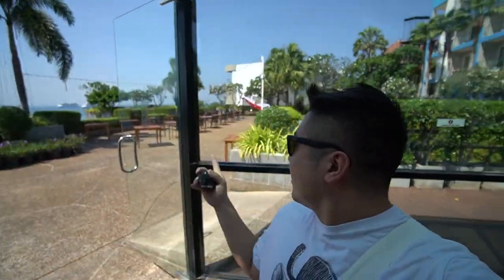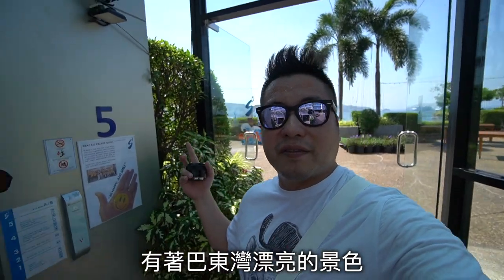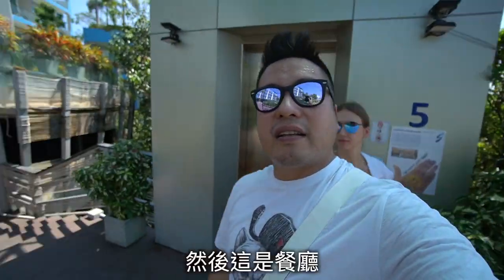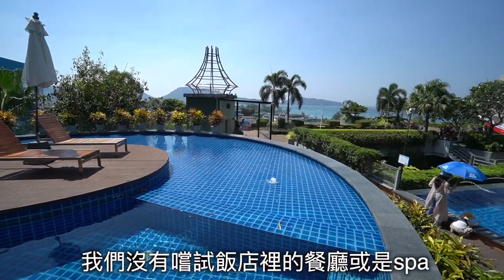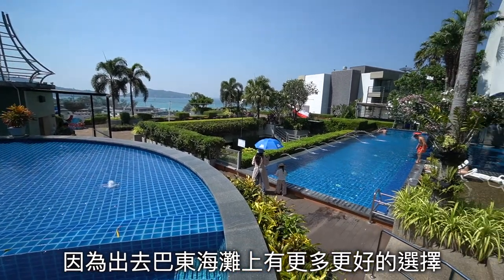Here you can see the sunset with a nice Patong Bay view. And this is the restaurant. We didn't try the restaurant or spa here, since there are a lot of better choices on Patong Beach.